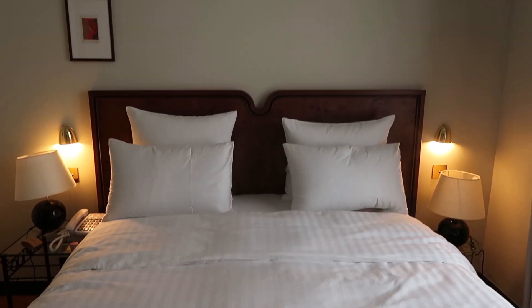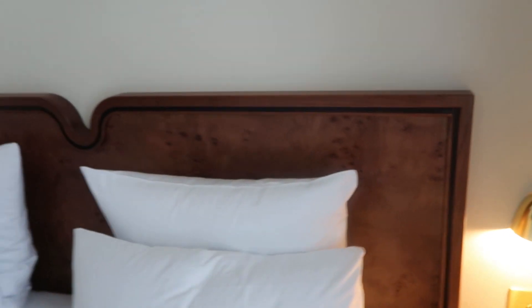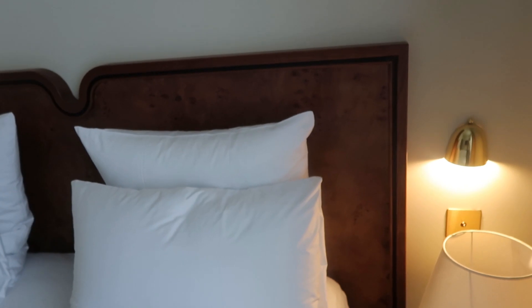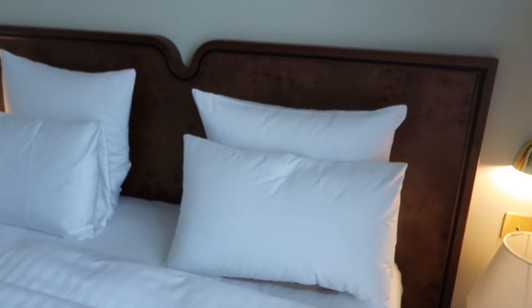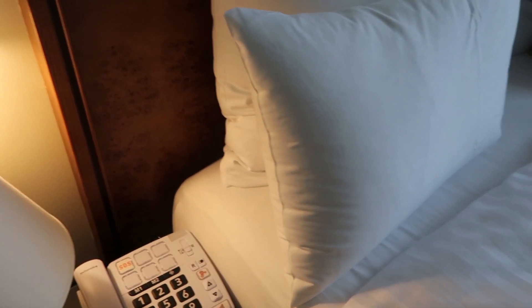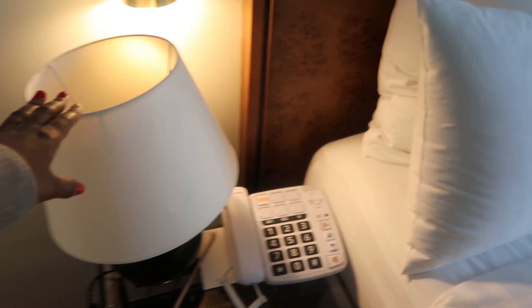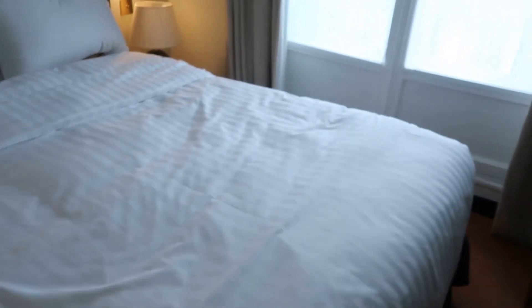Next we have the bed — I feel like this is the pièce de résistance, as we're in France. We have a side table, a lamp, and a sconce — I think we've got two sconces and two lamps. I absolutely love this headboard. When I was seeing it in videos and photos online I just fell in love with it — it's not your typical rectangular headboard, it's got some grooves and a faux wood detail. The bed feels super comfy. On the other side, we have another bedside table and a phone so you can call down to the front desk. I love the mismatched side tables — it gives a nice vibe.